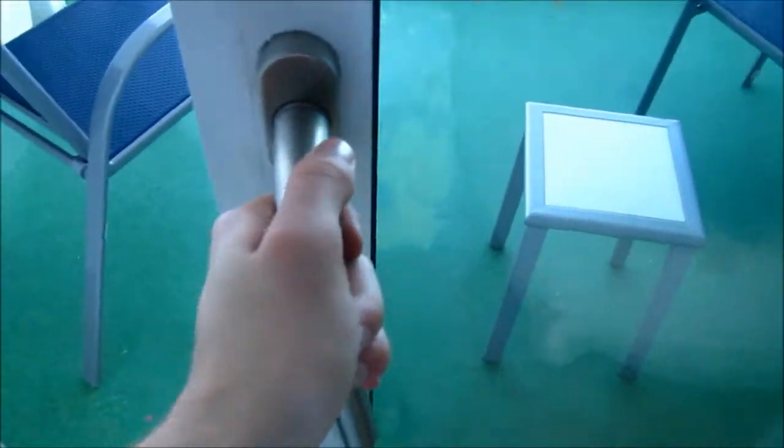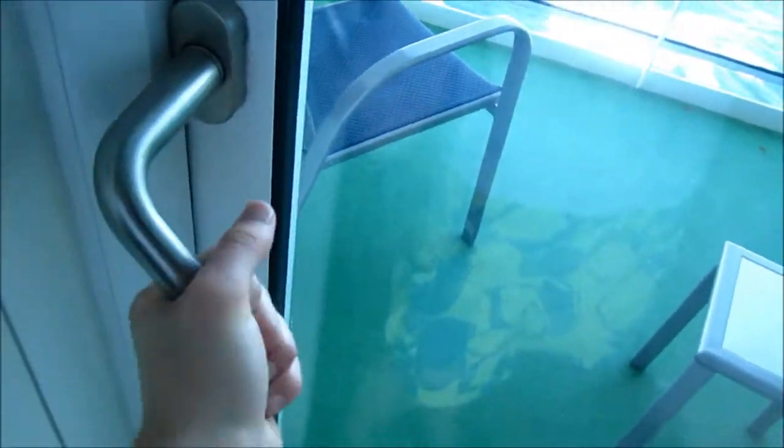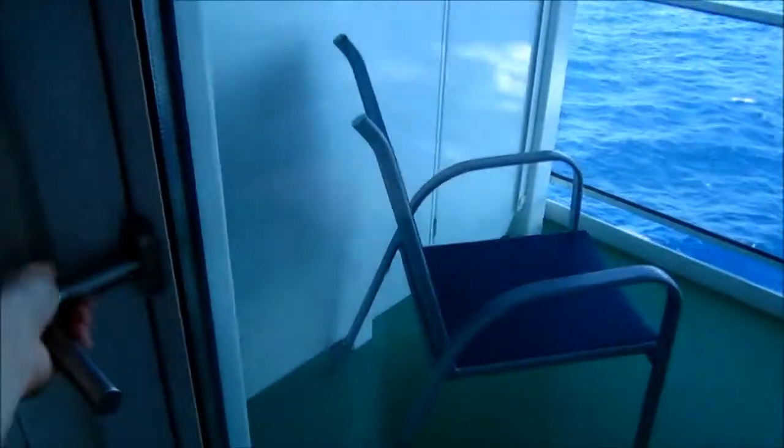If you want to lock the balcony door in place, just go like this — it doesn't move. It doesn't lock in a closed position, so you have to use this latch. And that is it for this video.